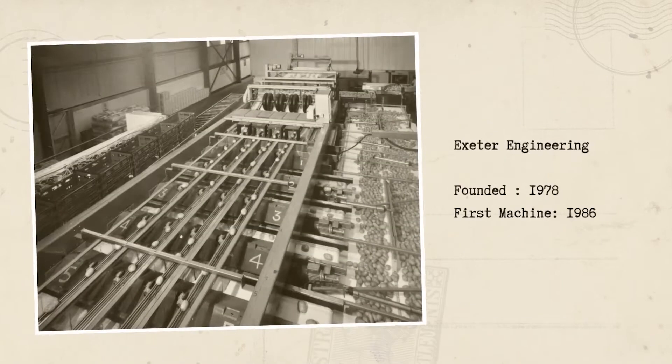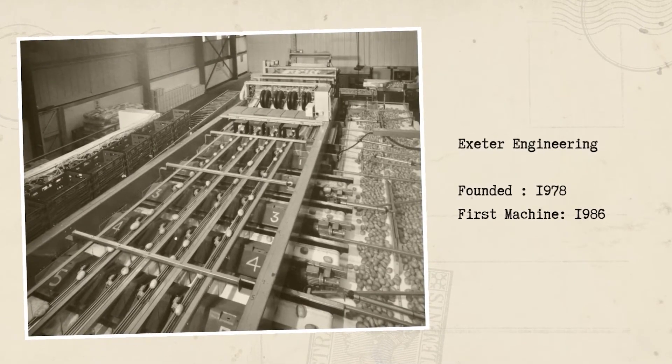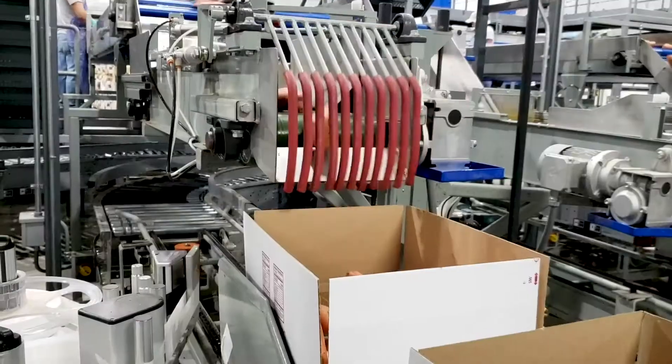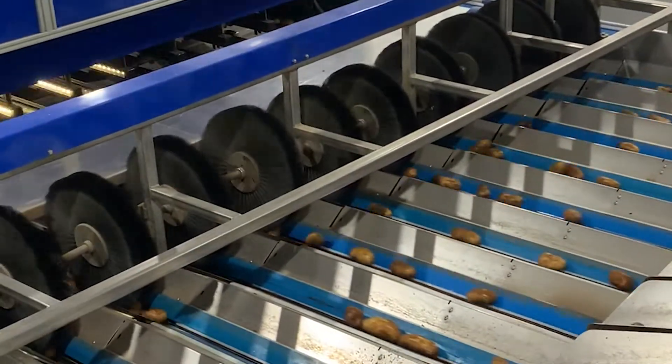Exeter Engineering was founded in 1978 and introduced our first machine in 1986. Since then we've evolved the art and science of optical sorting and pioneered many of the innovations that are standard on modern optical sorters today.